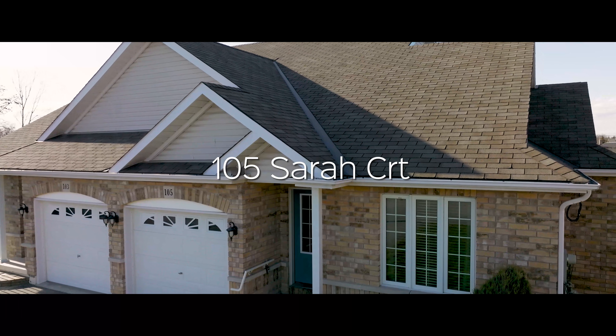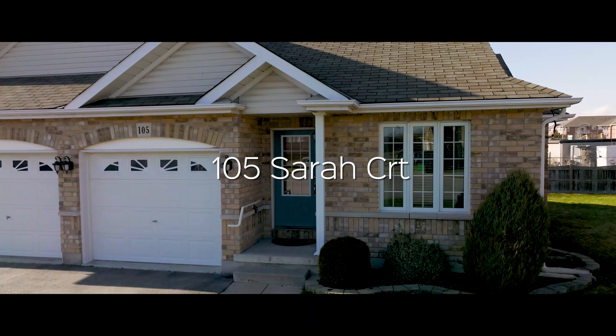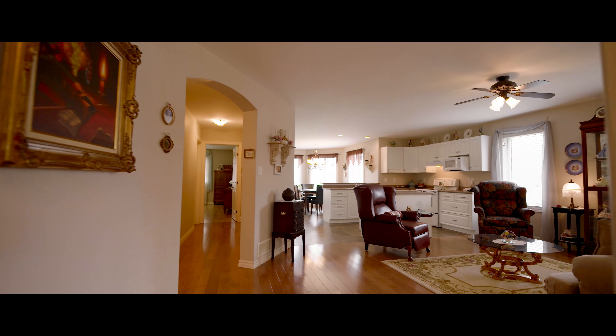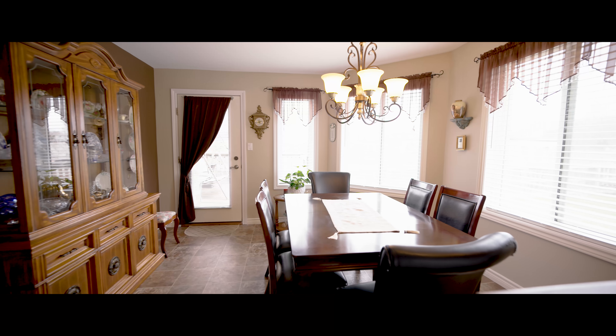In the heart of Belleville on a quiet cul-de-sac, welcome to 105 Sarah Court. This semi-detached freehold townhome offers comfort with elegant style. Enter the foyer where to the right is a second bedroom currently used as a den. Beautiful hardwood flooring is found in the living area.